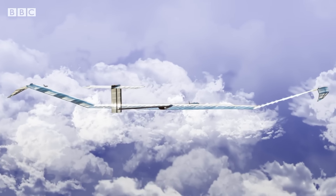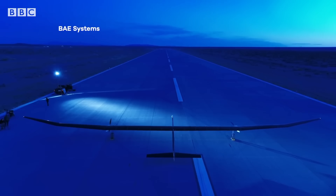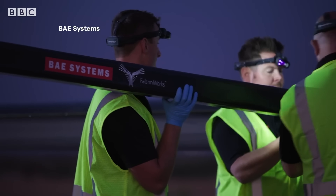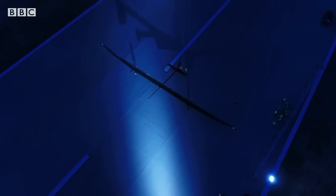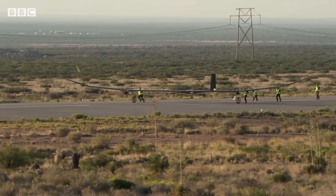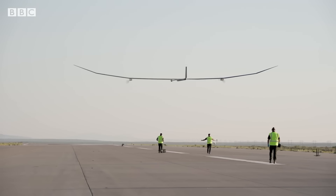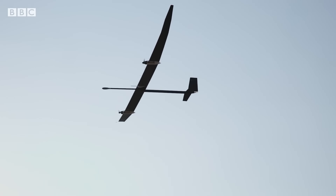With zero emissions and ultra-lightweight designs, these solar aircraft offer a sustainable alternative to satellites, delivering internet to remote regions, monitoring the environment, supporting disaster response, and conducting high-altitude surveillance. These aircraft are not just the future of aviation — they're flying right now, shaping a smarter and greener world from above.